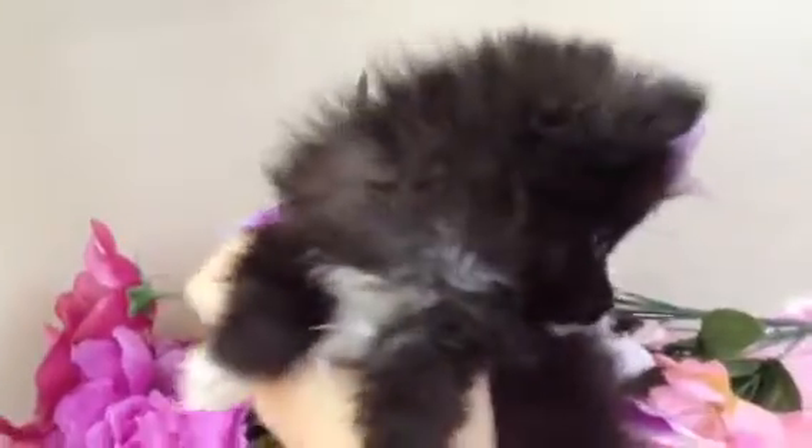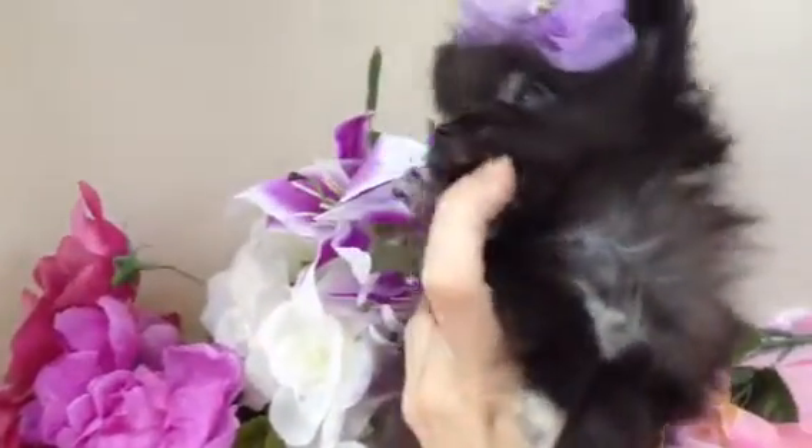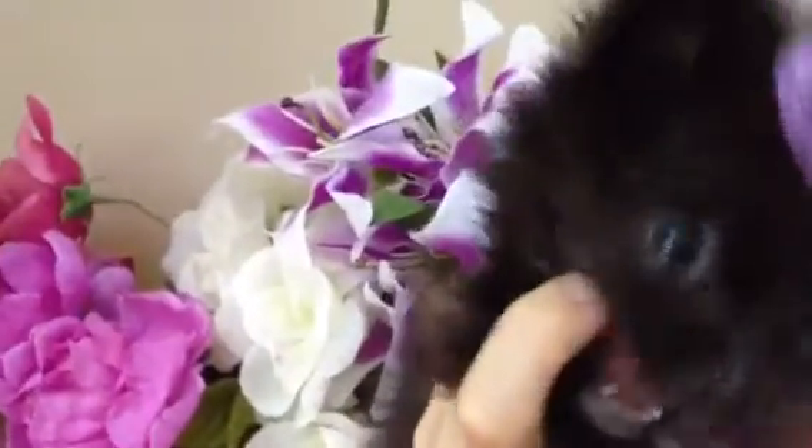This is Bella, and Bella is our little black Pomeranian, micro-teacup Pomeranian. She's absolutely pretty. She's got the short little nose, beautiful brown — I think they're brown, kind of a darker brown eyes.